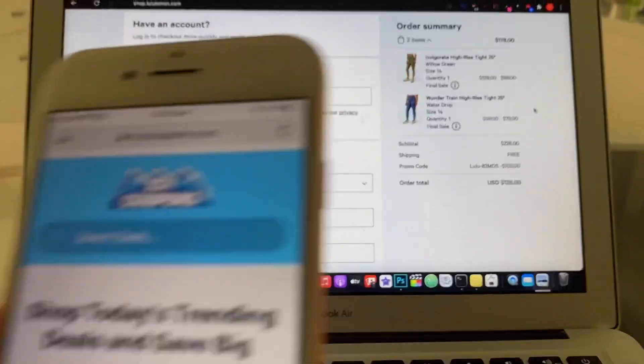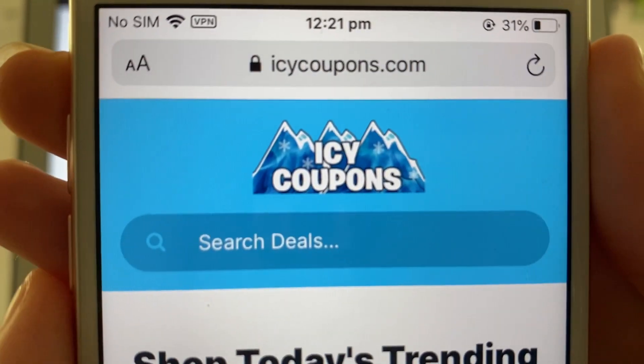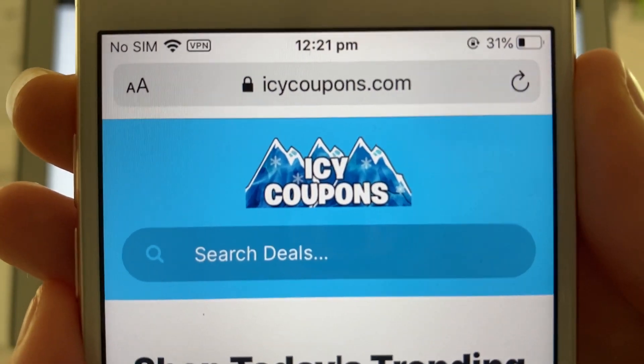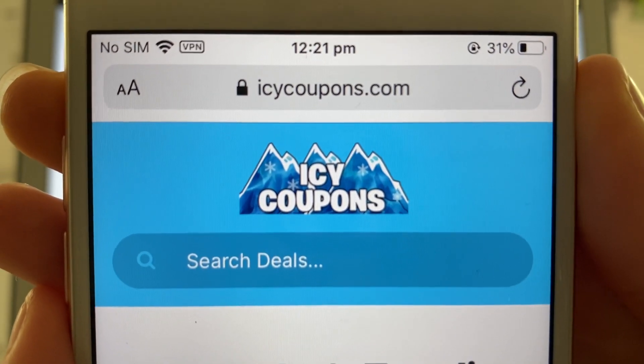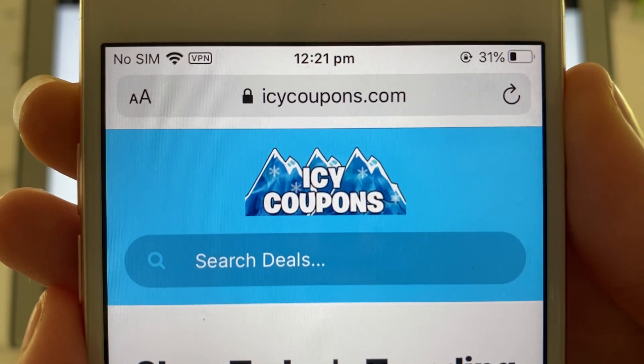If you would like to do this as well, keep on watching — I'm going to show you how you can save $100 at Lululemon completely for free. I was doing some research on Lululemon promo codes and not many came up, but I managed to find one on Icy Coupons.